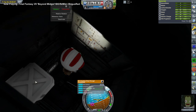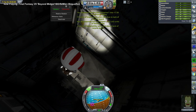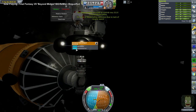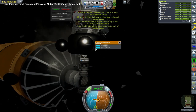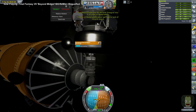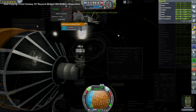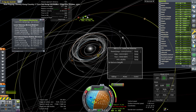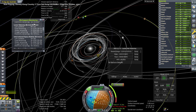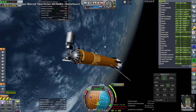We get rid of more mass. We even get rid of the KIS container we don't need anymore that was in the supply vessel — the pseudo-Columbus module. Columbus Lab is not supposed to be a supply vessel, but oh well. We finally, finally get to plot for Jupiter, and we have our transfer.